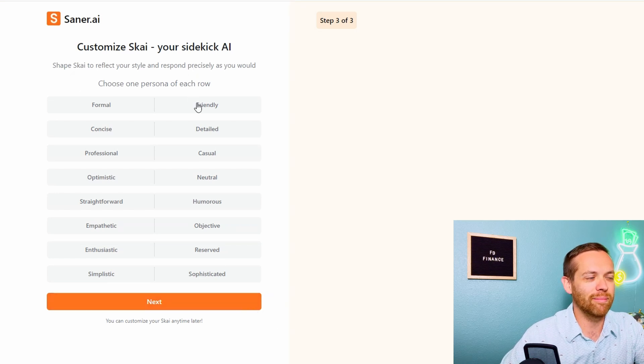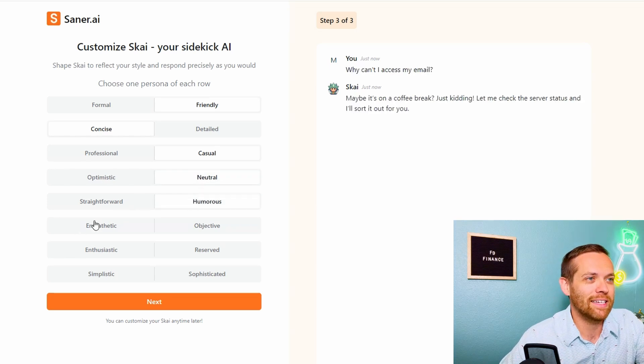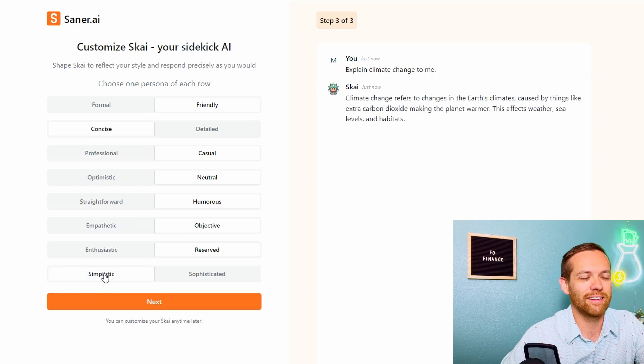Now it's asking about my style. I'd like to think that I am friendly, concise, casual, pretty neutral, and humorous — I don't know if my jokes are funny, but I'd like to think I am. I'm objective, can be enthusiastic, but I feel like I'm pretty reserved. Let's be realistic. And simplistic. It looks like I can customize the AI in the future, so that's cool.